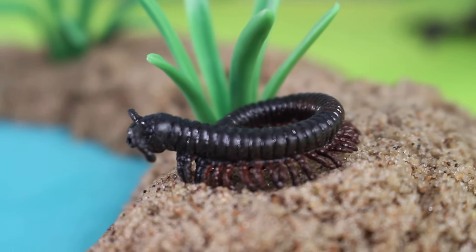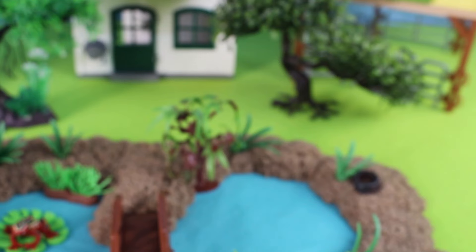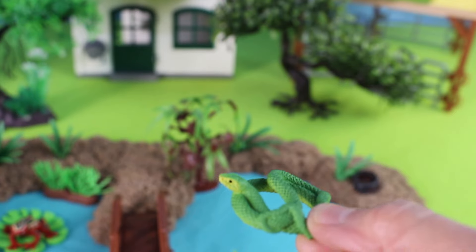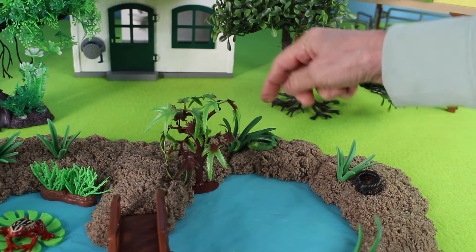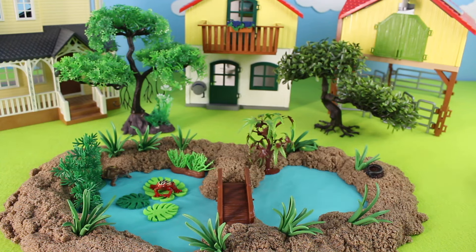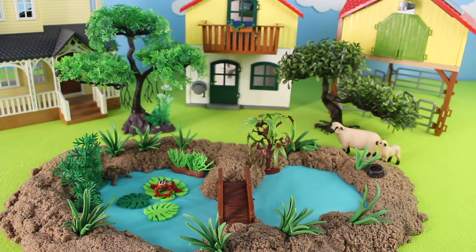Look over by the plant — it's a centipede. I found this green snake hiding in the rocks. Let's put him over by the green plant — now he's camouflaged, you can hardly see him. Here at the small village there are sheep. Did you know that sheep are herbivores, meaning they eat plants?